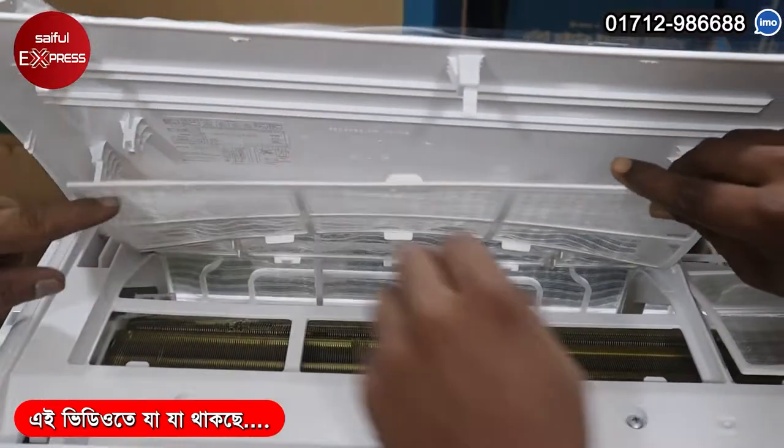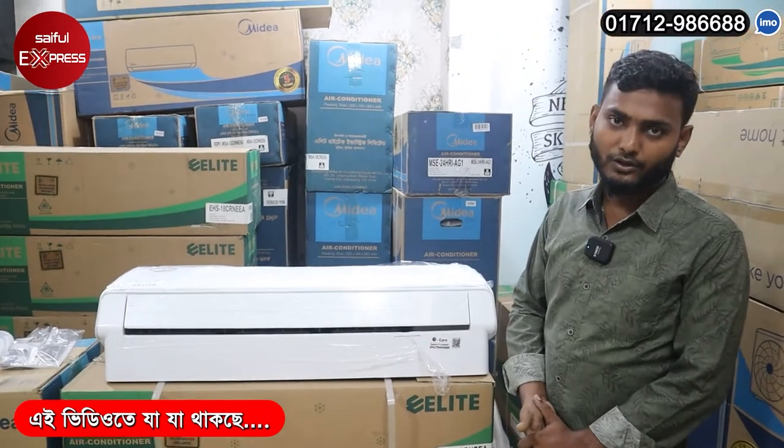Look at this layer. This is a copper layer. General brand, 100% rotary compression.